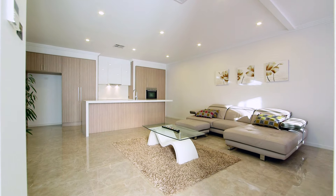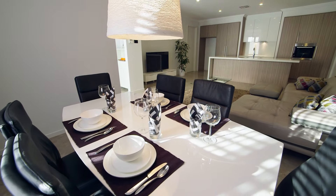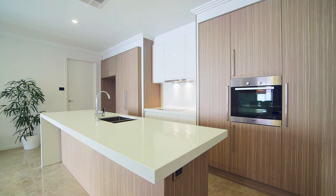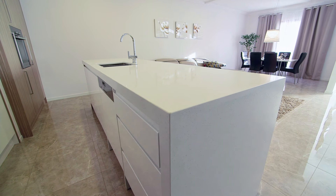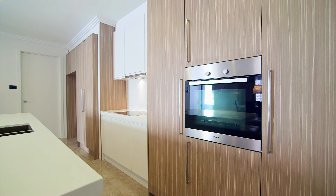Greet and relax with family and friends in the open plan living area adjoining the casual meals. Overlooking all this, the chef of the home will love the abundance of Miele appliances that equip this quality built kitchen, with features such as an induction electric cooktop, integrated dishwasher, soft closing doors and drawers, glass splashback, as well as stunning Caesar bench tops and plenty of cupboard storage on hand.